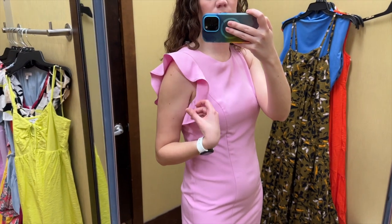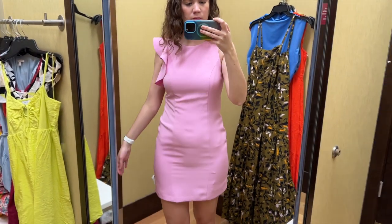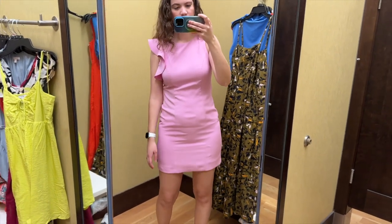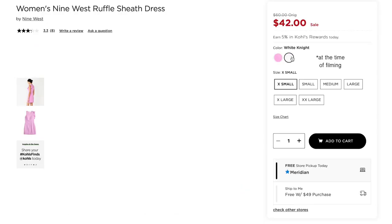This was pretty difficult for me to get on. I like the asymmetricalness of the one short ruffle sleeve. It is fully lined and it hit well above the knee. I like this pink color and this dress also comes in white.